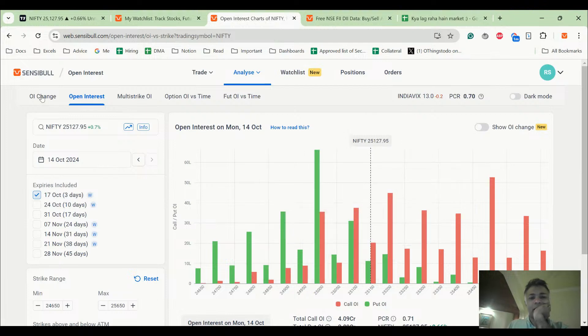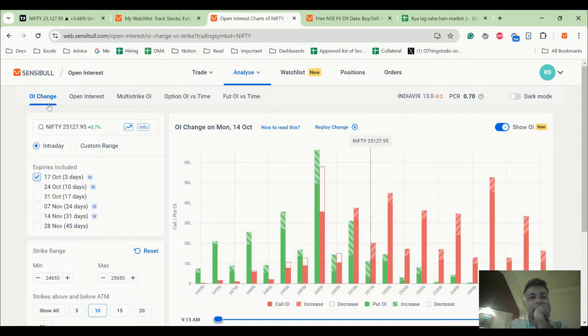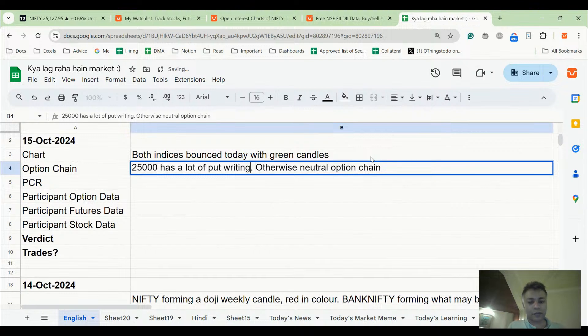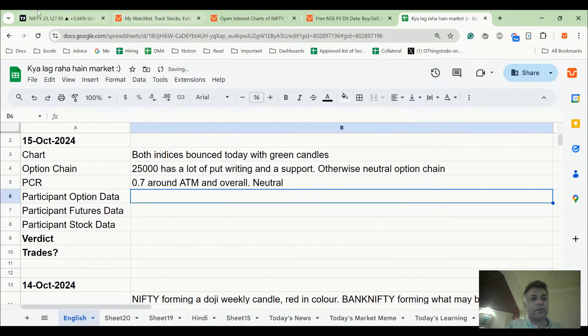Tremendous unwinding happened today, especially on the 25,000 strike. 25,000 had a lot of unwinding and now 25,000 is a support — it is an evenly matched option chain. 25,000 has a lot of put writing; otherwise it's a neutral option chain and a support. PCR is 0.7 around ATM, and overall 0.7 is considered to be the perfectly neutral PCR value.